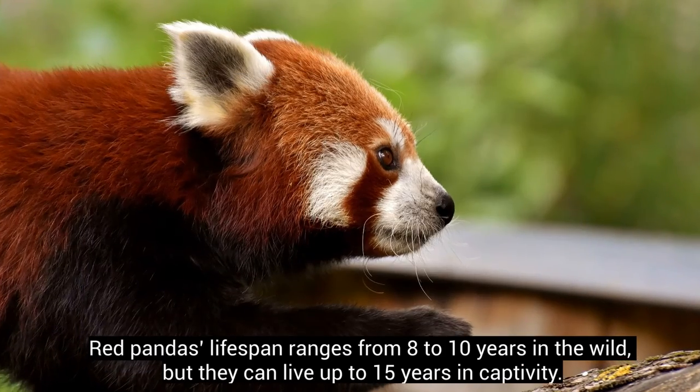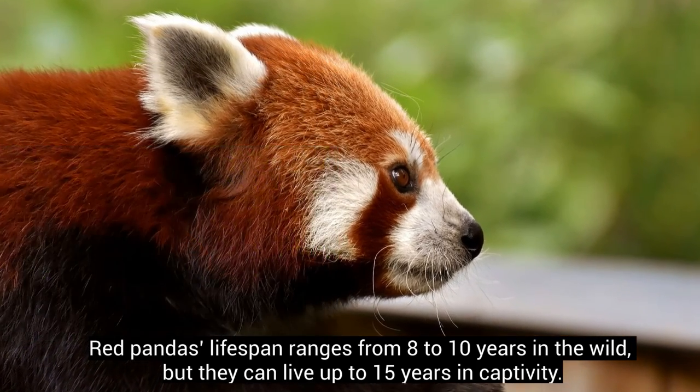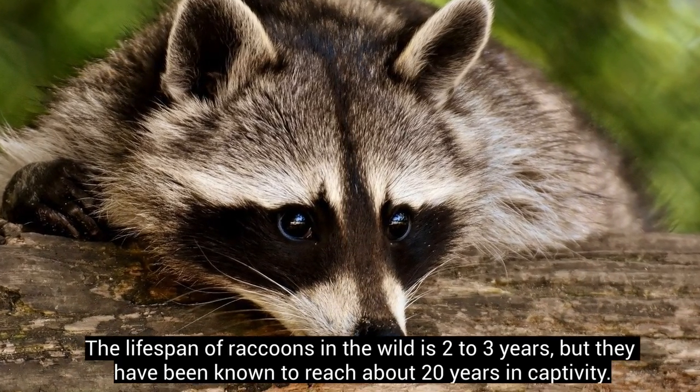Red pandas' lifespan ranges from 8 to 10 years in the wild, but they can live up to 15 years in captivity. The lifespan of raccoons in the wild is 2 to 3 years, but they have been known to reach about 20 years in captivity.